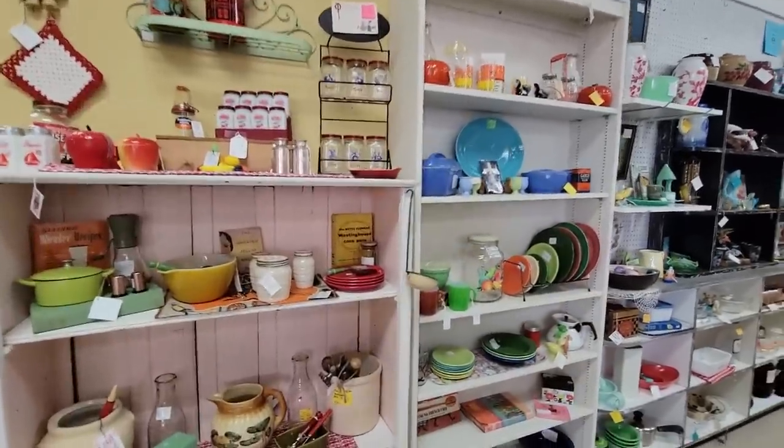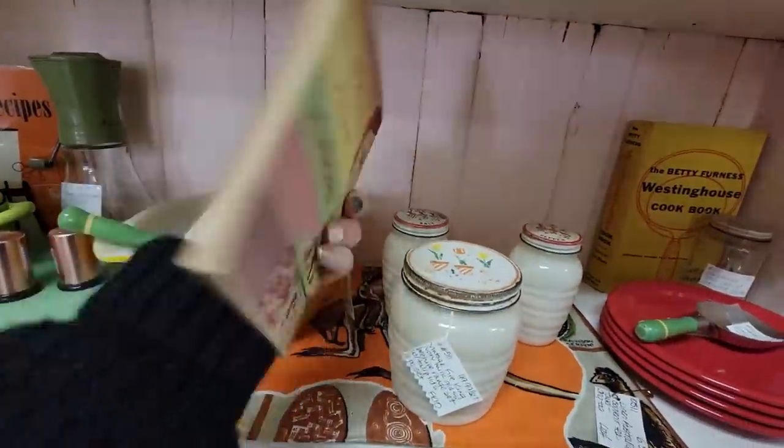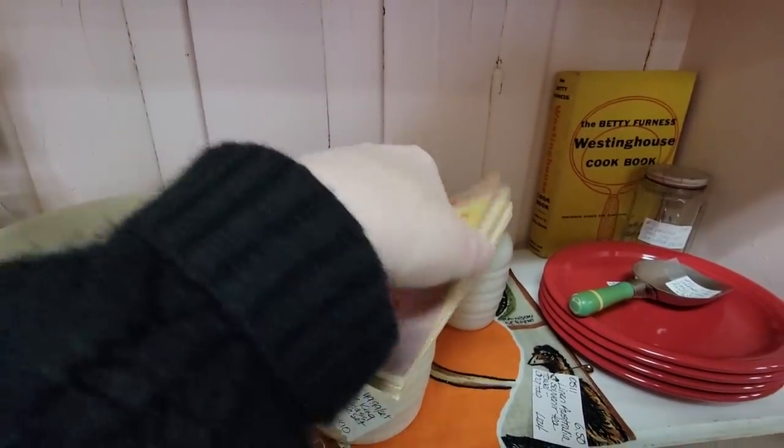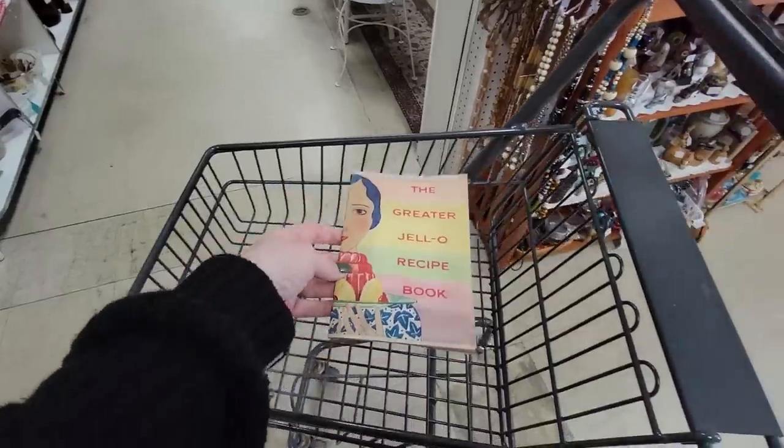I love this section. The Greater Jell-O Recipe Book — how much is this? $4.50. I might have to get that. I like the colors on it. That's the first thing we put in our cart.